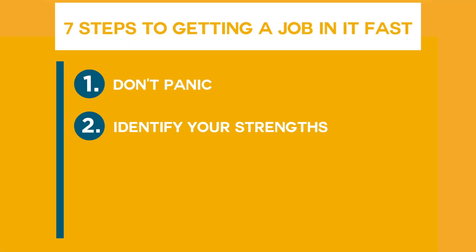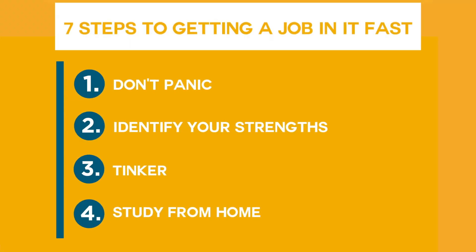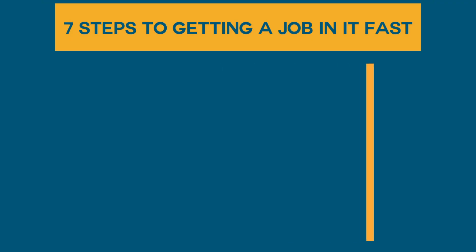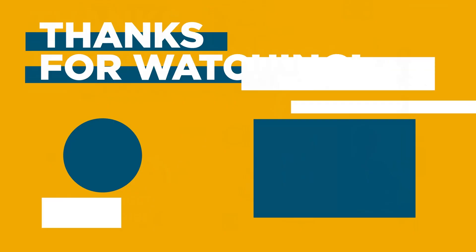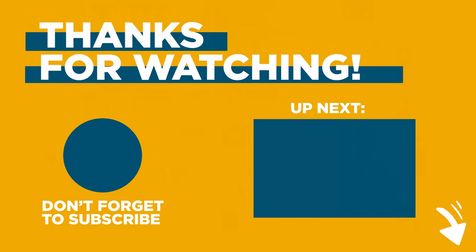And there you have it. Follow these steps to get your hands on that IT job fast. If you want to discover what kinds of IT jobs and salaries a CompTIA certification can get you, check out the resources in the description to learn more.